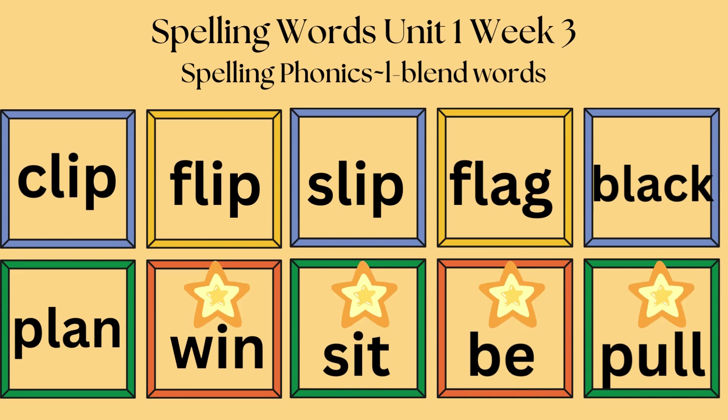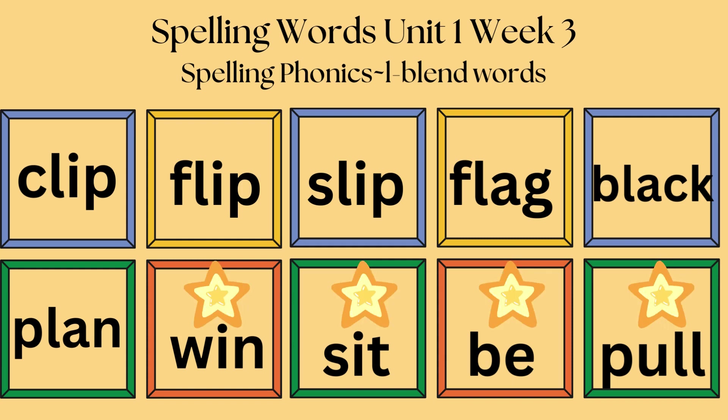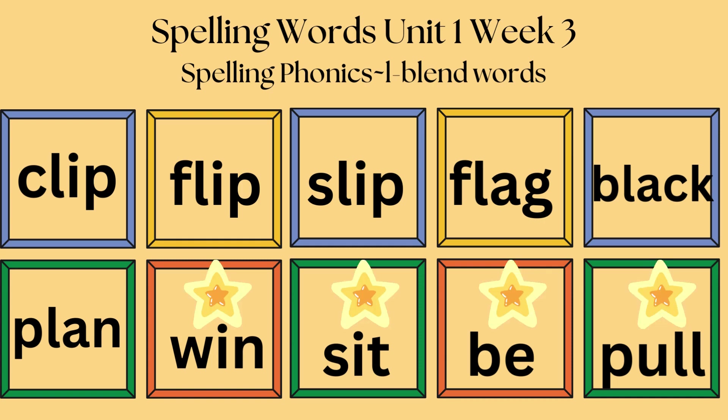The words we will be learning are clip, flip, slip, flag, black, plan. Bonus words are win, sit, be, pull.